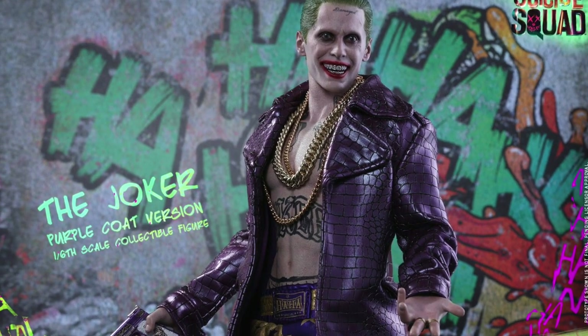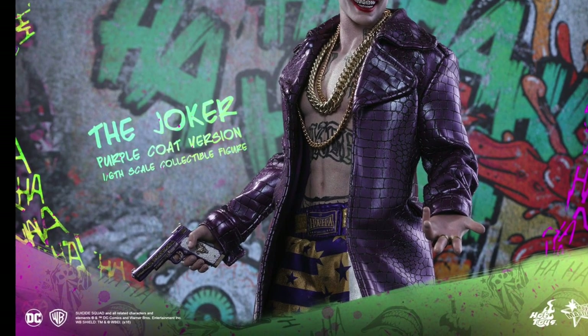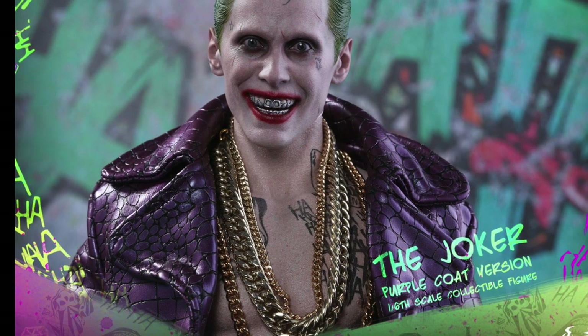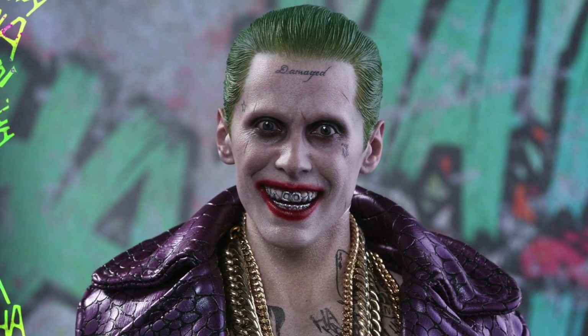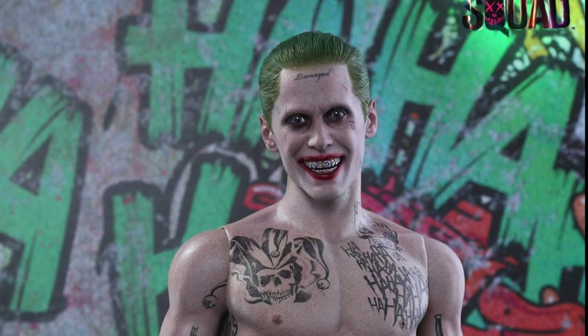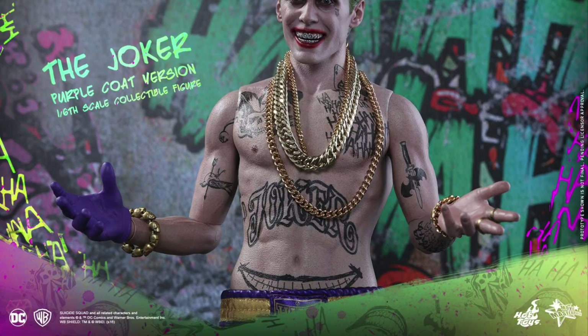He's got the gold chains going on and he has his boxer shorts, which other versions have called him the boxer Joker. He's got his nylons and those nylon Batman leggings. But look at the likeness of Jared Leto, man. This is the one I really want to get — besides that imposter Batman, this is the one I really want to get.